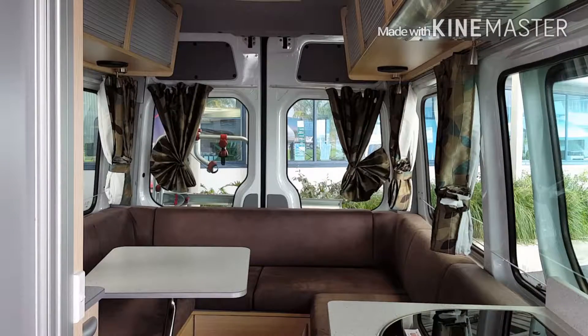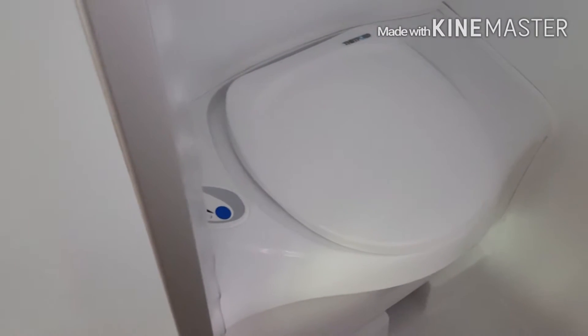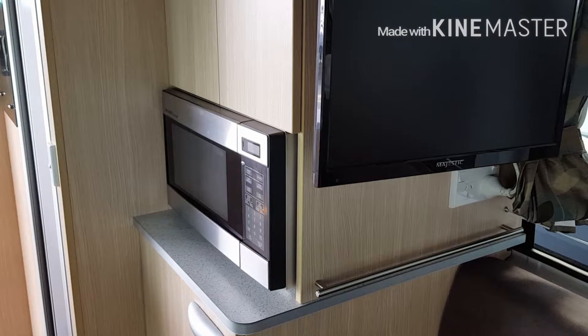The features of the Kia 3 include a rear lounge by day and a double bed by night, a fully self-contained bathroom and toilet, and a fridge, microwave, and entertainment area.